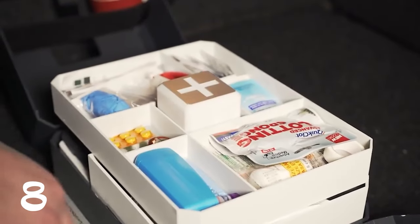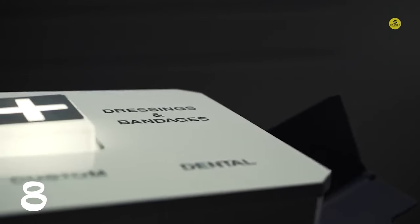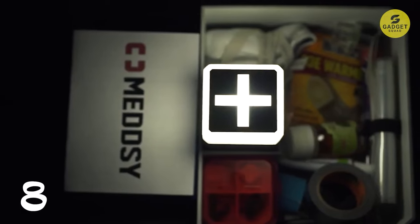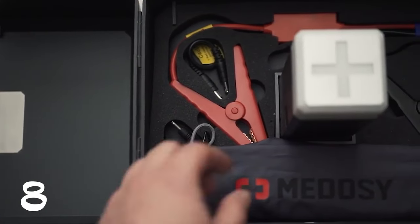The top section is a meticulously organized first-aid paradise, ready with instruments, dressings, medicines, and more. The middle section houses medical and rescue tools alongside essential supplies. And when portability is key, the bottom section provides cables for the power bank and a lightweight pouch for on-the-go situations.